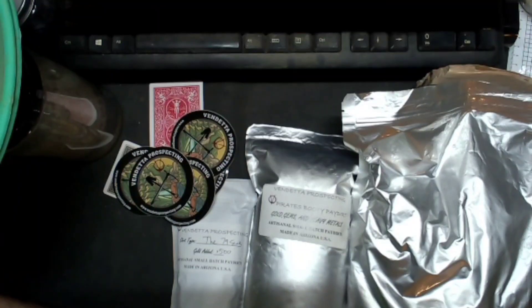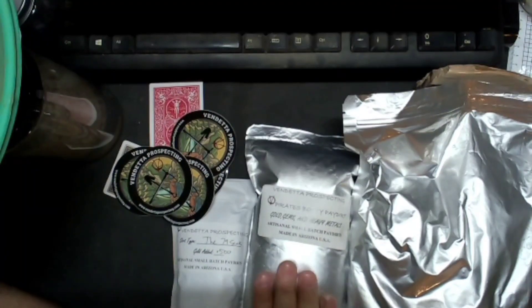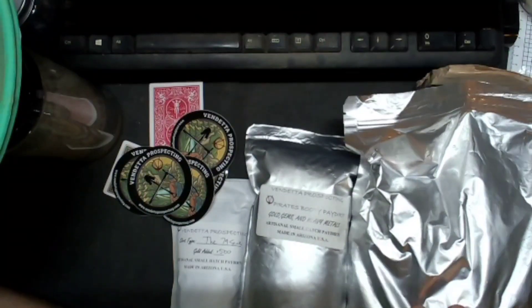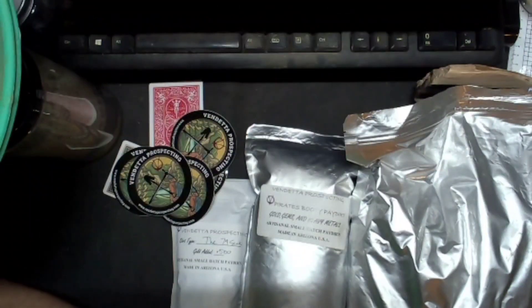Today we have the 79 sack half gram, we've got the pirate's booty — a quarter gram plus an added gram — and we've got the copper pater, which is a 10 pound bag full of copper. I don't know what to expect from it but it's gonna be fun.